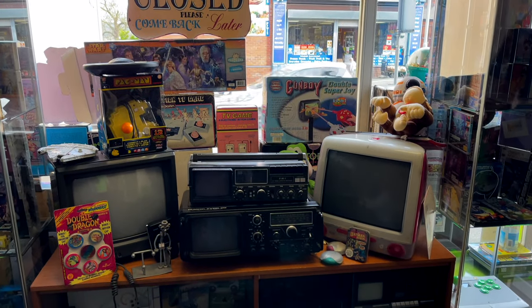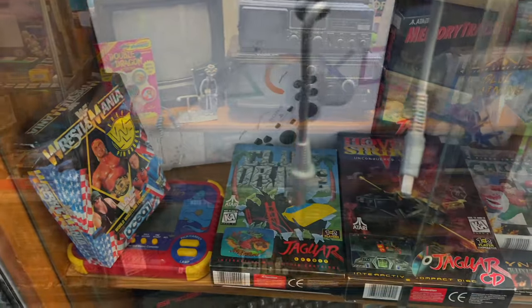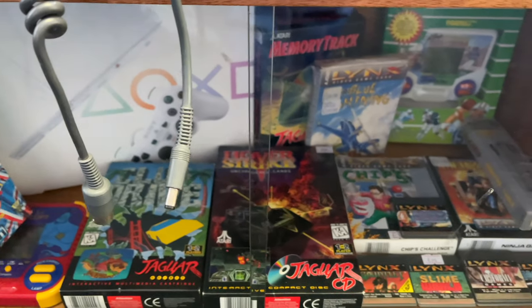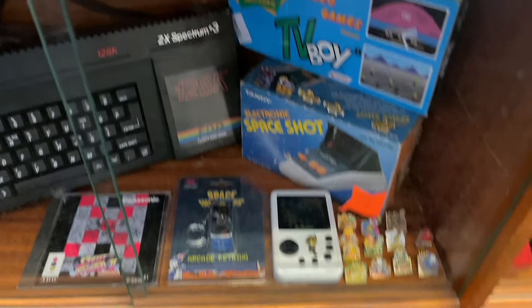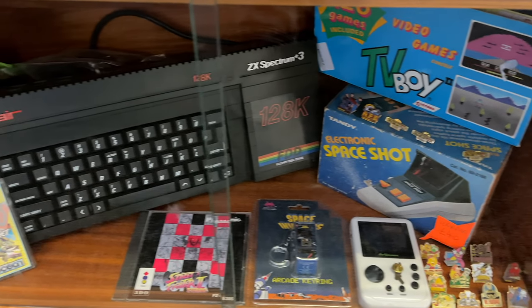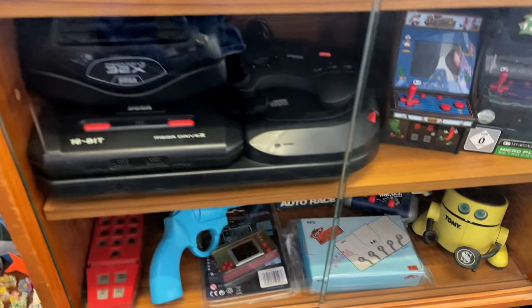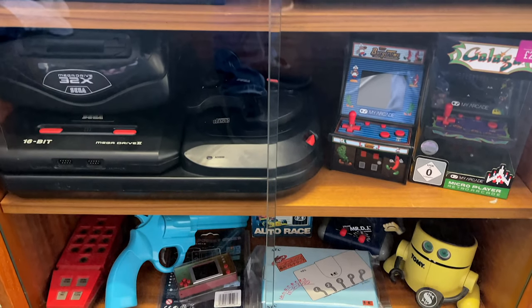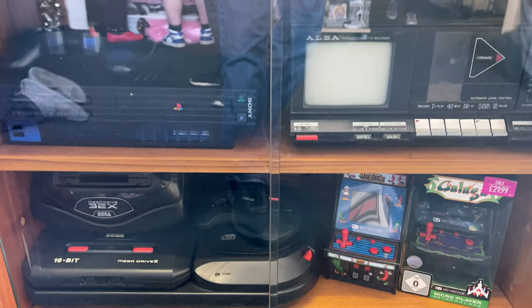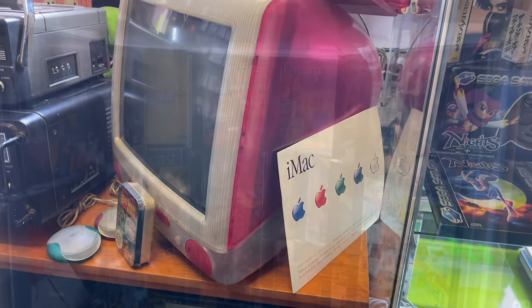Let's begin the tour by taking a look at this cabinet here which was right at the front of the shop. Inside you can see some Atari Lynx and some Atari Jaguar games, as well as a really cool ZX Spectrum 3 Plus on the bottom. We also have a 32X on top of that Mega Drive there — I really want a 32X, so maybe if it's still there next time I might go back and pick that up. I also love the iMac on the top here. Doesn't that just look so cool?